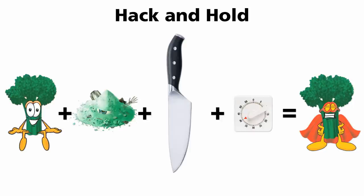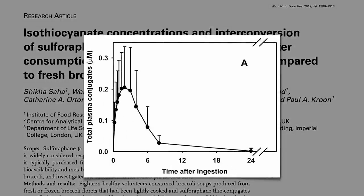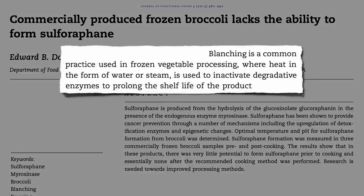What if we're using frozen broccoli? Here's the amount of sulforaphane found in someone's body after they eat broccoli soup made from fresh broccoli — it hits their bloodstream within minutes. Here's after frozen. Commercially produced frozen broccoli lacks the ability to form sulforaphane because vegetables are blanched — flash cooked — before they're frozen, for the very purpose of deactivating enzymes. This prolongs shelf life, but the enzyme is dead by the time you take it out of your freezer, so it doesn't matter how much you chop it or how long you wait — no sulforaphane gets made.